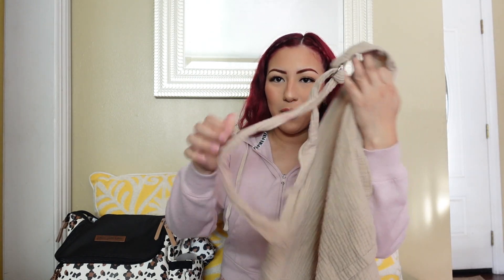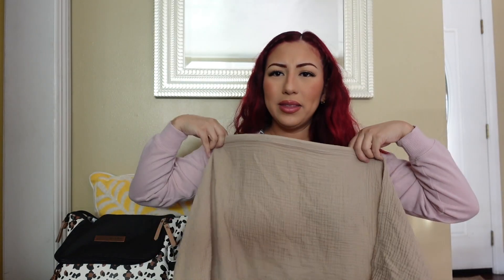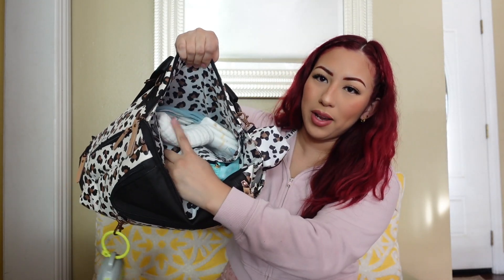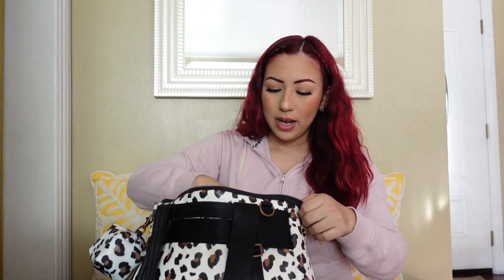Inside the big pocket, the first thing I have is my nursing cover. As you can see it's definitely mine because there's red on it from my hair dye. I really like this nursing cover — I got it from Amazon and I'll try to link everything in the description box below. I use it to nurse when I'm on the go. Sometimes at my in-laws' I'll go into a room, but if I'm anywhere else I use this cover.